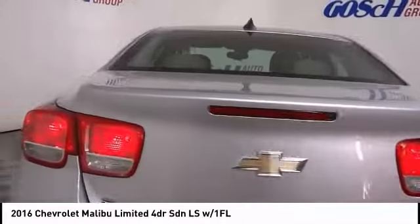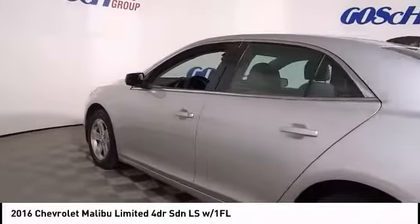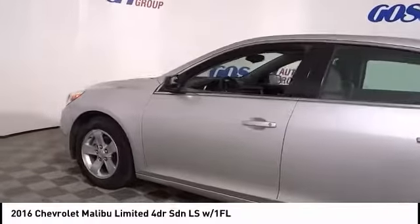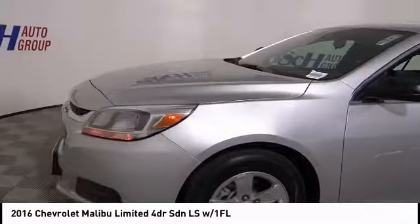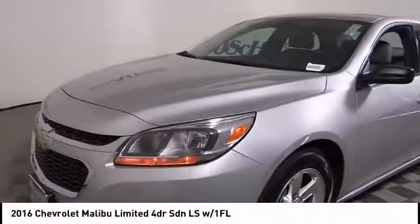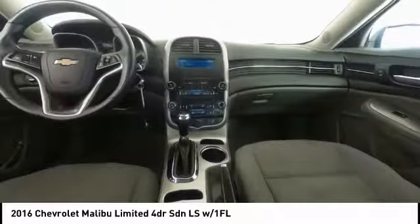Here are some of this vehicle's great options: traction control, power passenger seat, dual airbags, air conditioning, power steering, alloy wheels, four-wheel disc brakes, center armrest, and AM/FM stereo with CD player and MP3/WMA capability.